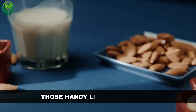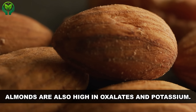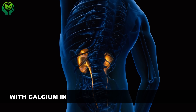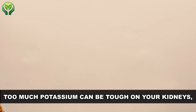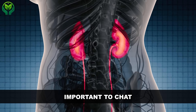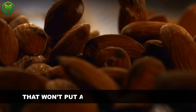Sure, almonds are loaded with antioxidants — those handy compounds that help fight off oxidative stress and protect your cells. But here's the catch: almonds are also high in oxalates and potassium. If you've dealt with calcium oxalate kidney stones or have chronic kidney disease, these two nutrients could spell trouble. Oxalates have a knack for teaming up with calcium in your kidneys, forming crystals that can eventually lead to painful kidney stones. Too much potassium can be tough on your kidneys, especially if they're already struggling to filter out excess potassium from your bloodstream. It's important to chat with your doctor or a kidney dietician before making almonds a regular part of your diet, as they can help you navigate whether almonds are a safe choice and suggest alternatives.